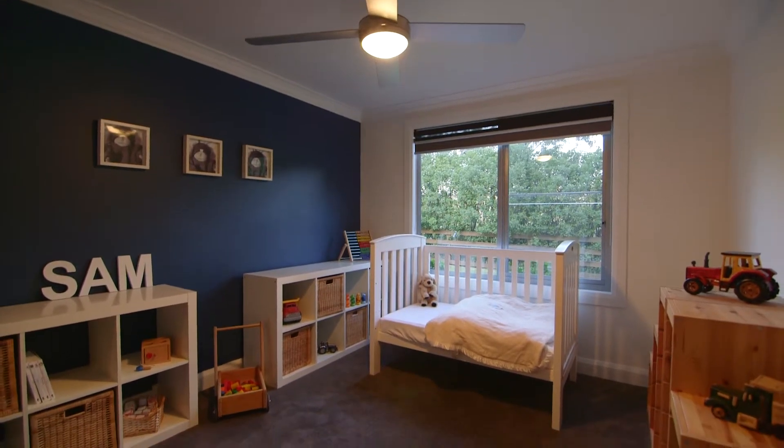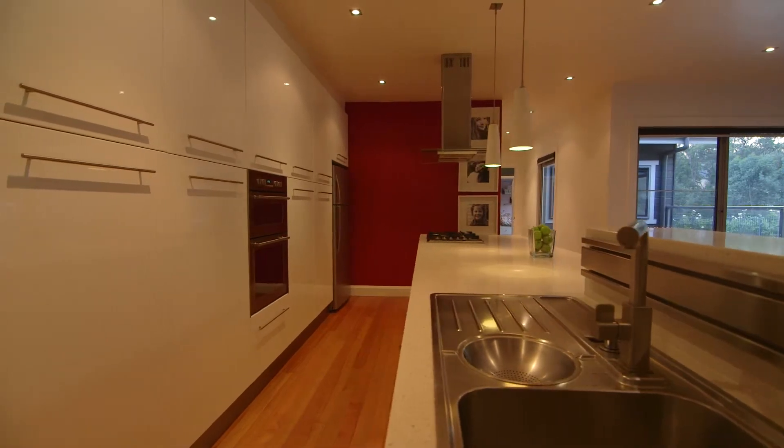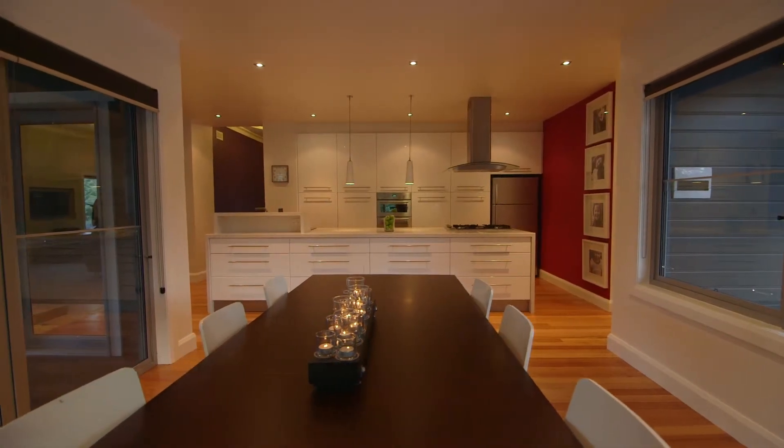The attention to detail is phenomenal — Caesarstone waterfall bench tops, soft closing drawers, top quality appliances, feature corners, and an abundance of built-in storage in the kitchen and throughout the house.